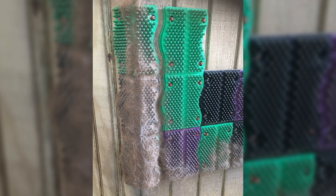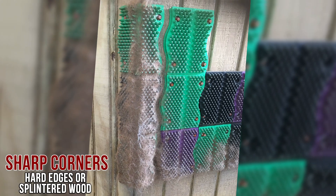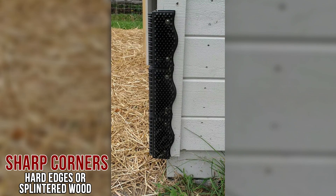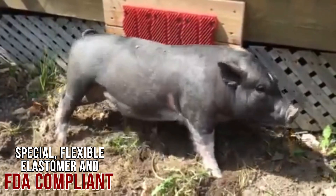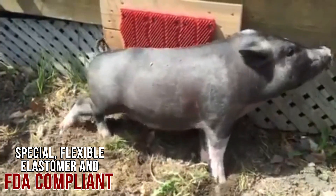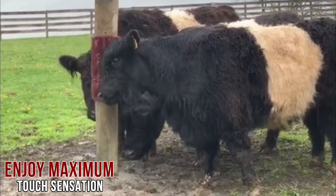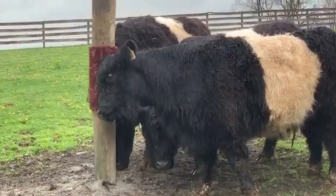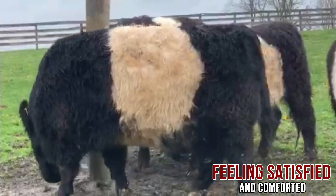You don't need to worry about your animals injuring themselves as they self-groom against sharp corners, hard edges, or splintered wood. Our multi-animal pads are made of a special flexible elastomer and are FDA compliant. With each pad boasting 212 flexible nubs, your animals can enjoy maximum touch sensation and hit those acupressure points that will leave them feeling satisfied and comforted.